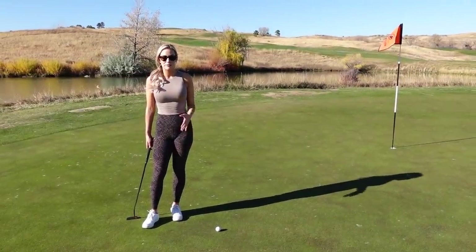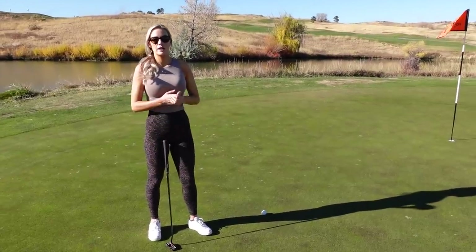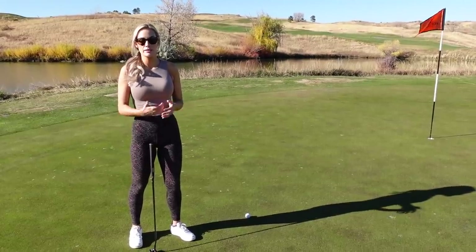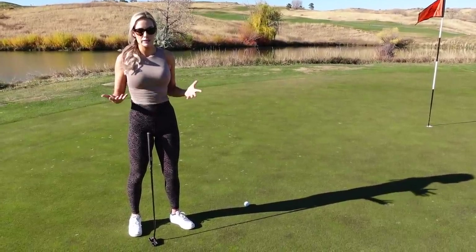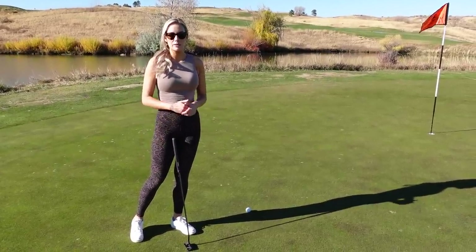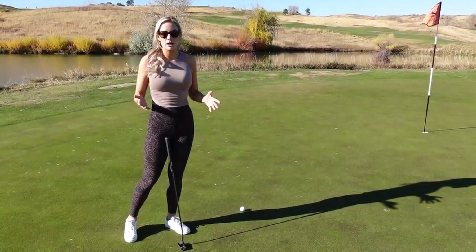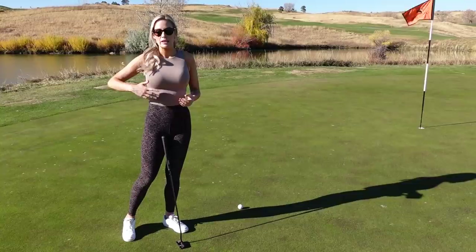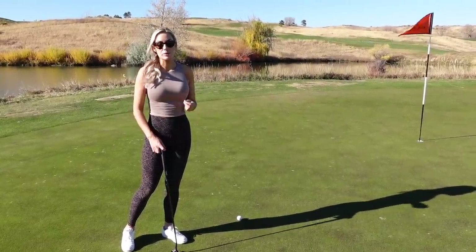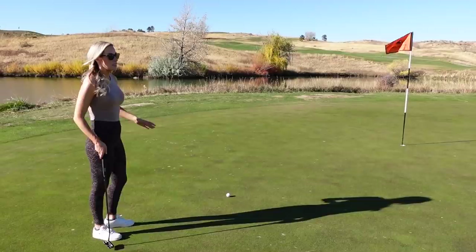Lastly, my putting pre-shot routine — I feel this is the most important one because pressure and getting in your own head happens most on putting, especially short putts. A lot of people never practice their pre-shot routine on the putting green; they just drop three balls and putt around. You need to practice it every time you're on the putting green, driving range, or chipping green. The more comfortable you get with it, the more it'll help you in pressure situations.